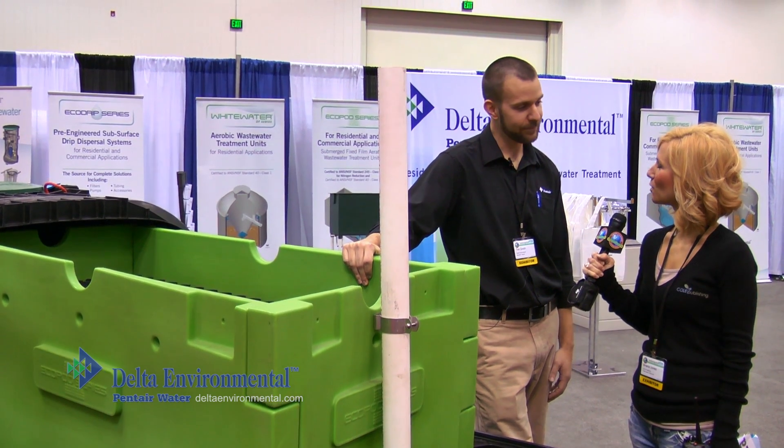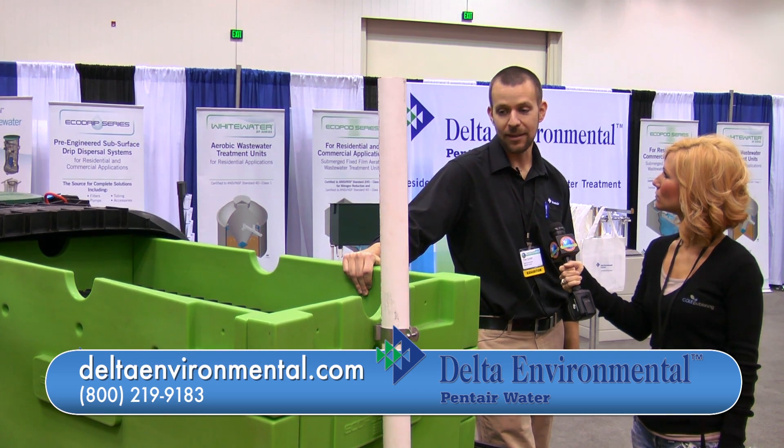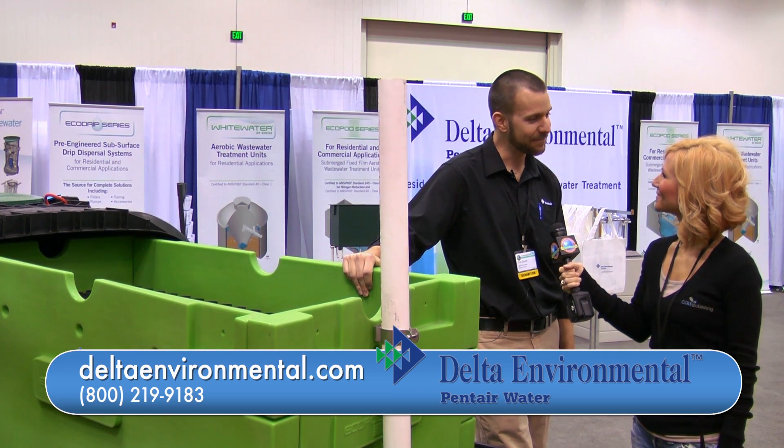And where can we find out more information about it? You can go to our website, which is deltaenvironmental.com, or contact your local distributor in your county. Thanks, Tim.